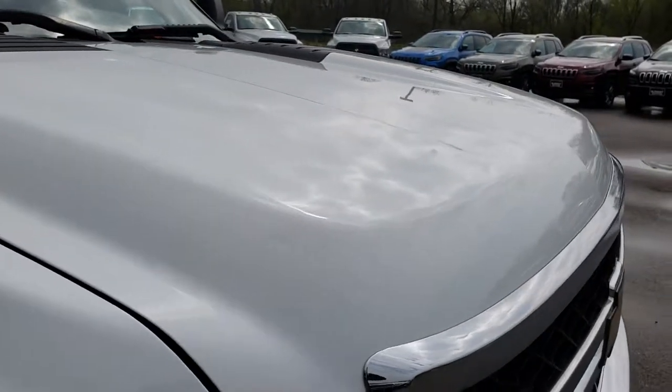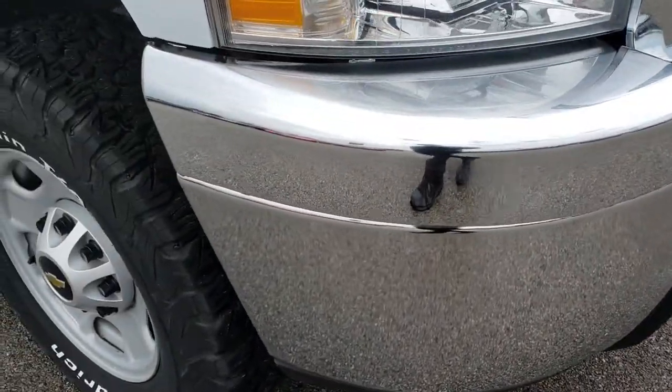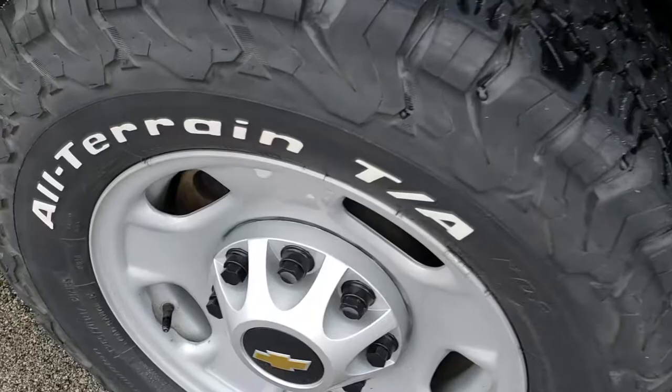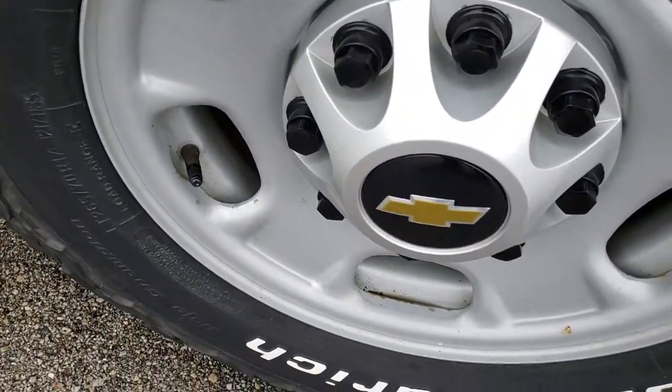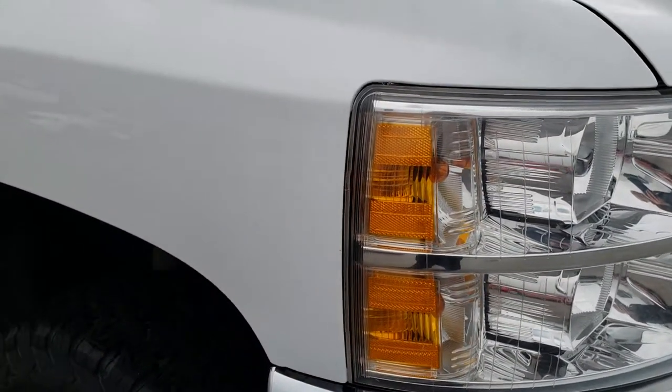The hood is very clean — I didn't see any dents or dings on that, same as the front bumper, which is in excellent condition. The passenger side rim is in really nice condition with no scuffs or scrapes, and that tire has just as much tread as the driver's side.